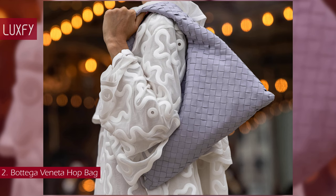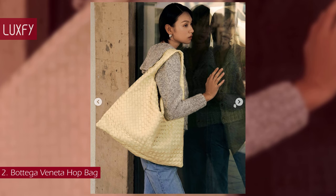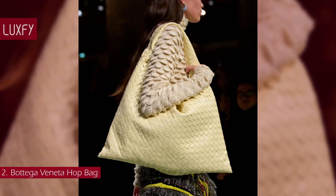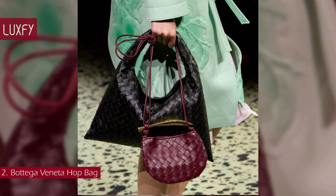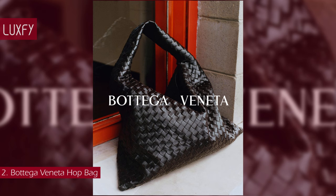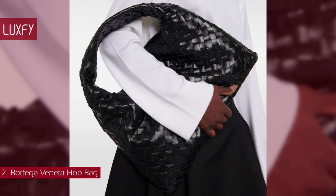Number 2: Bottega Veneta Hop Bag. Inspired by a classic Bottega Veneta Cabat bag introduced in 2002, the Hop Bag is the newest bag from the brand. With the iconic Intrecciato weave that is handmade over the course of two days, this is an elegant and quiet, although recognizable, shoulder bag. Available in two sizes and multiple colors, the bigger size will fit a laptop plus everything else you might need, while the smaller size is the perfect everyday shoulder bag. This bag is the representation of all Bottega Veneta stands for — amazing craftsmanship and timeless elegance. It will be one of the best understated designer bags for 2024. The small Hop bag is sold for $3,100.